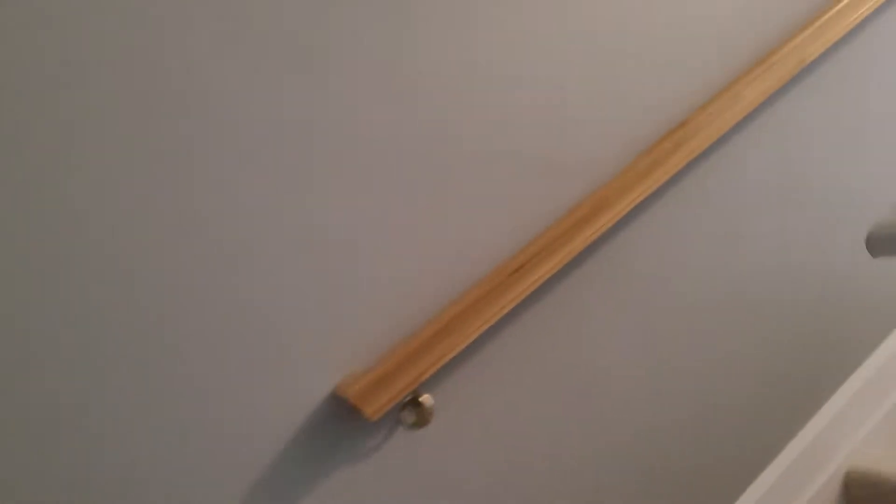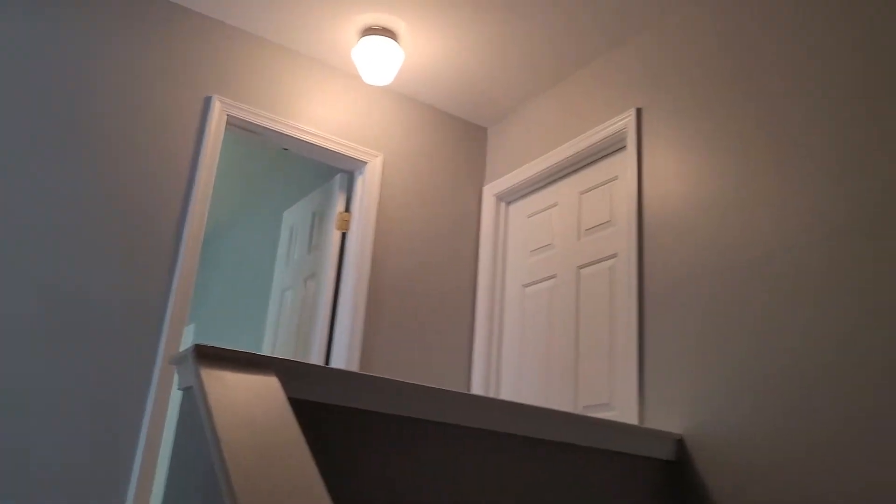Walls look good. Banister is up and working. Floor is showing just some general wear. Light works, HVAC return vents right there, all looking good.